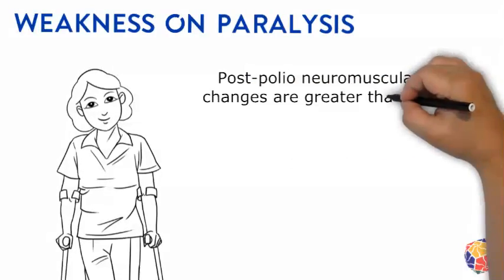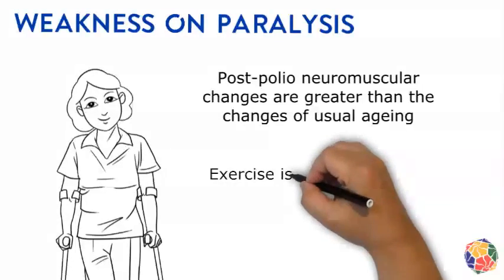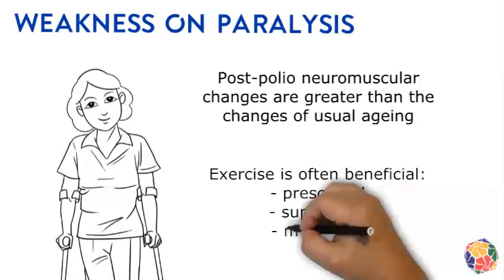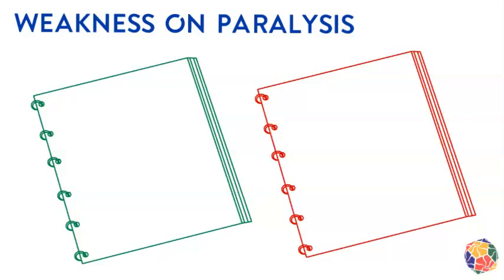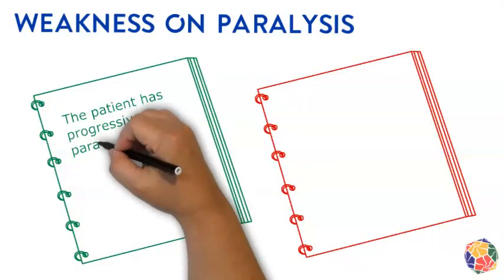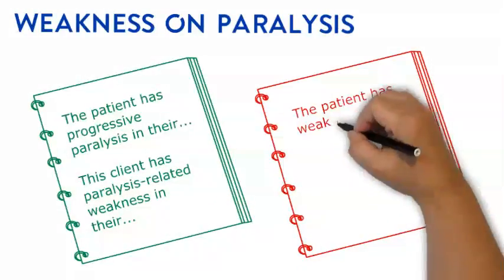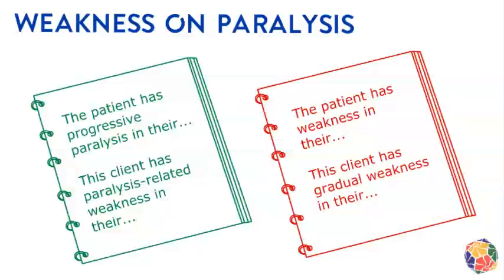The weakness progresses due to neuromuscular qualities changing, not simply from getting older or from day-to-day muscle use. Exercise is often beneficial for these people when prescribed, supervised, and monitored by post-polio informed exercise clinicians. Clinicians should document using the terms paralysis, paralysis-related, or permanent weakness. Just writing 'weakness' incorrectly suggests that polio-affected areas of weakness can be returned to a non-polio strength.